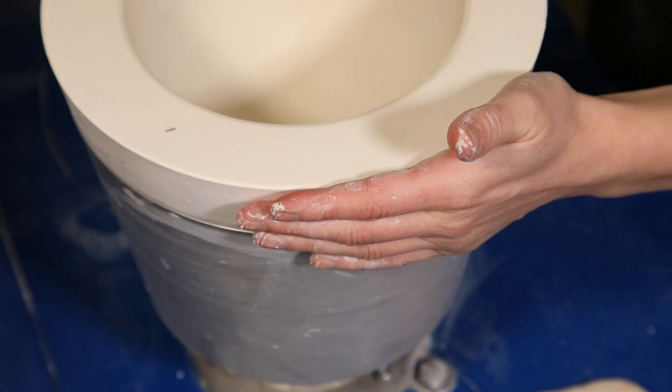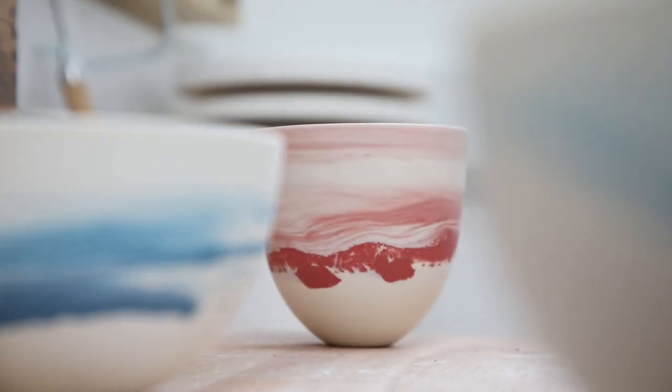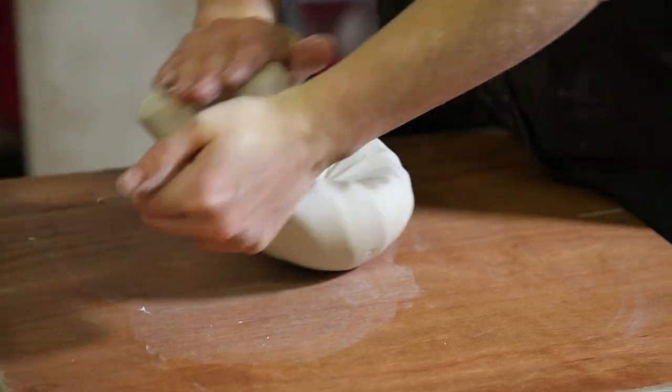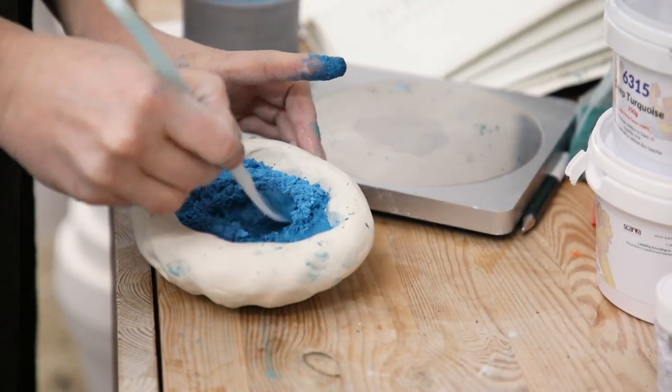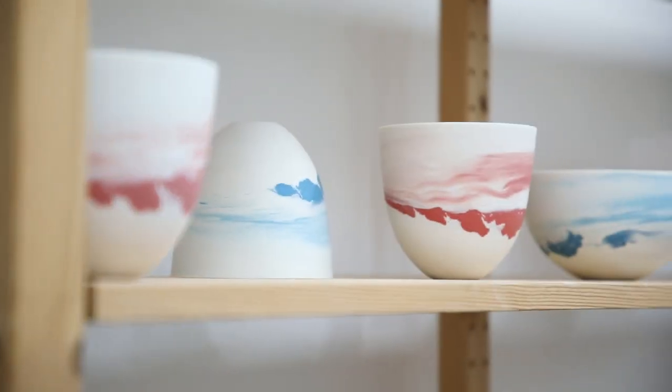I've had time since graduating to really begin to develop a way of working and develop a routine. I work with both cast glass and ceramics in quite an equal proportion. I tend to always work with porcelain — the porcelain really allows for a whiteness so that the colour and textures can really pop, and it works really well as a base colour.